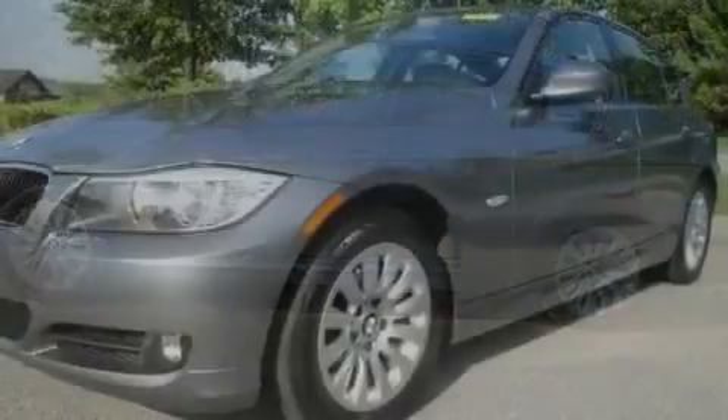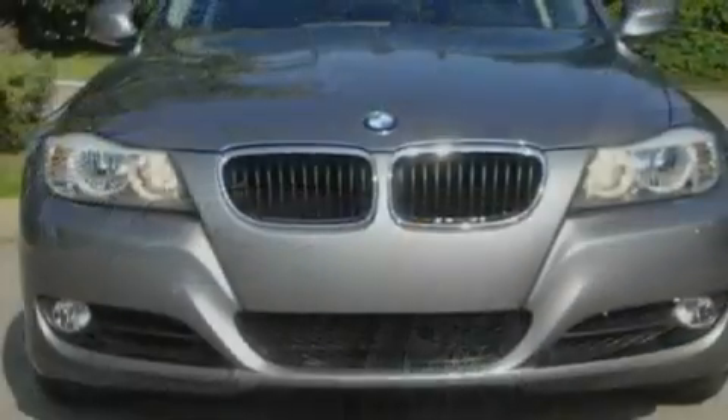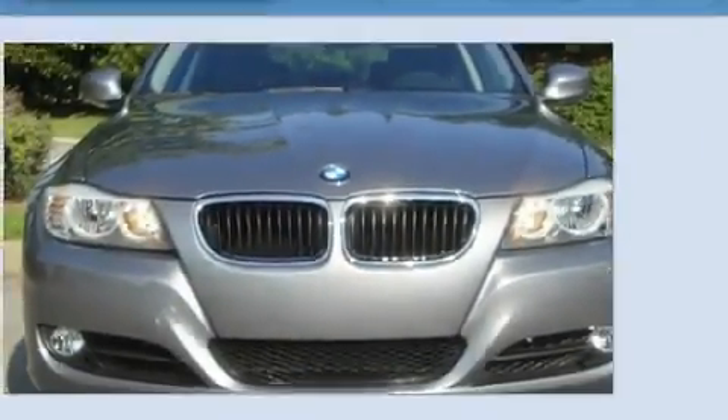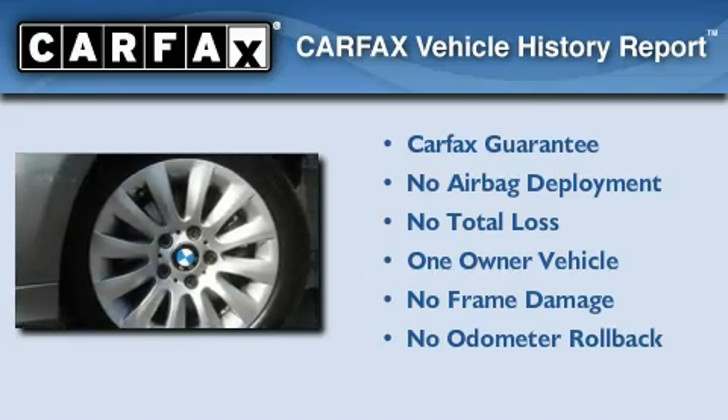With an EPA estimated rating of 28 miles per gallon on the highway, this vehicle helps leave money in your pocket where you want it. This BMW has had only one owner, and it qualifies for the Carfax buyback guarantee.